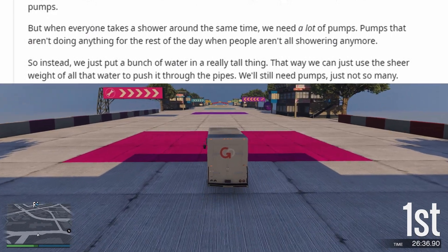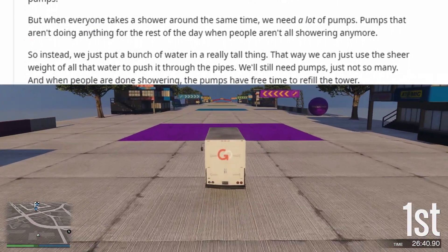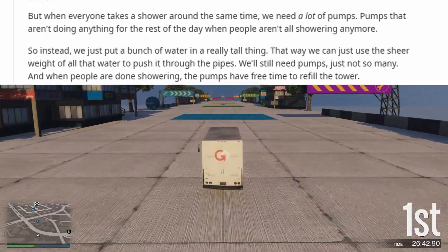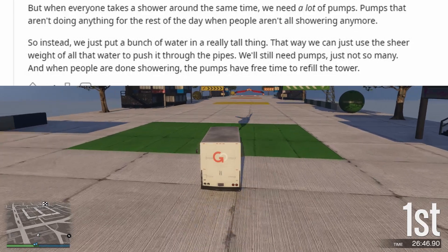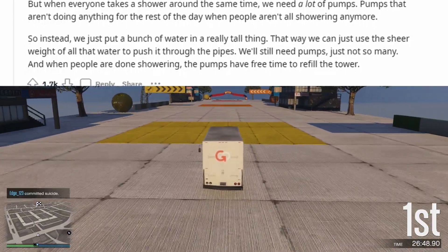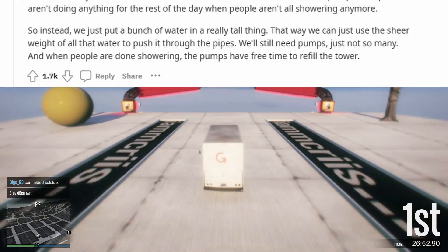So instead, we just put a bunch of water in a really tall thing. That way we can use the sheer weight of all that water to push it through the pipes. We'll still need pumps, just not so many. And when people are done showering, the pumps have free time to refill the tower.